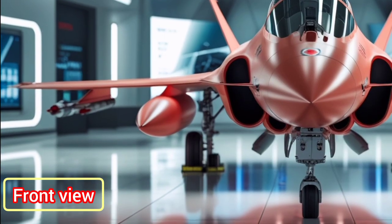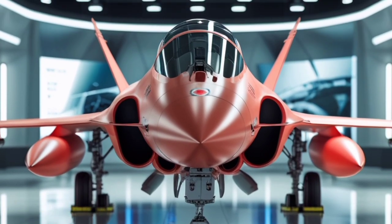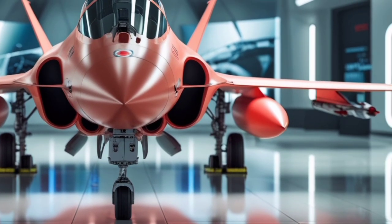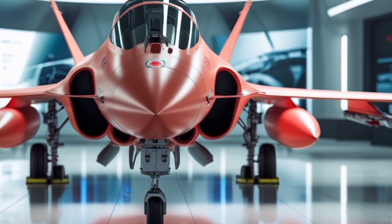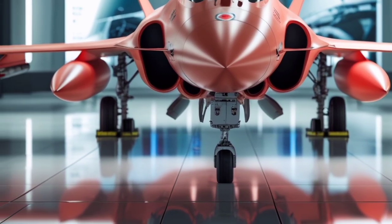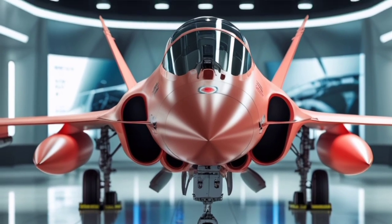Welcome back to USA Auto Car Reviews, your go-to destination for the latest and most detailed insights on automobiles and powerful machines around the globe. While our focus is often on cars, today we're diving into something just as thrilling but from the skies — the 2025 Saab JAS 39 Gripen fighter jet.